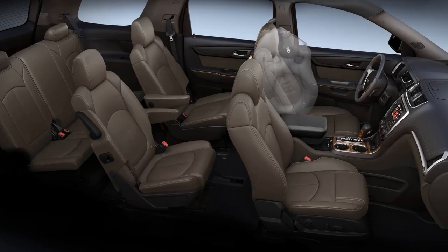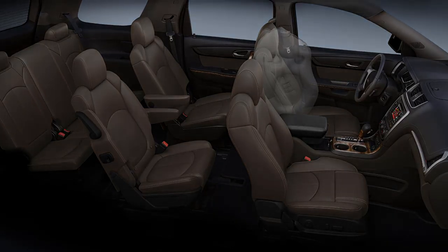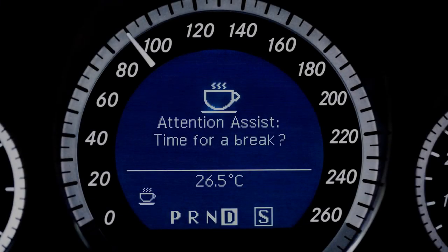In short, they really can save your bacon, especially for new and older drivers, but it's important to know a few things off the bat. First, not all of these systems are created equal.